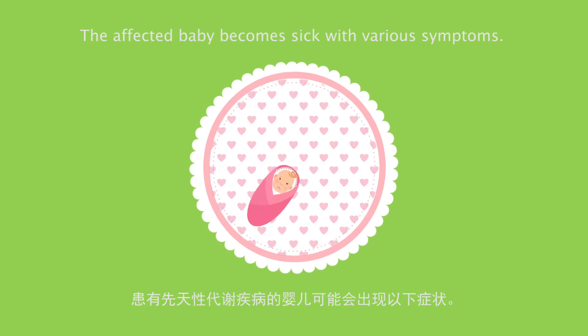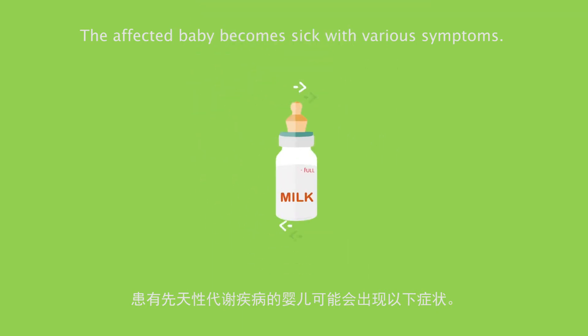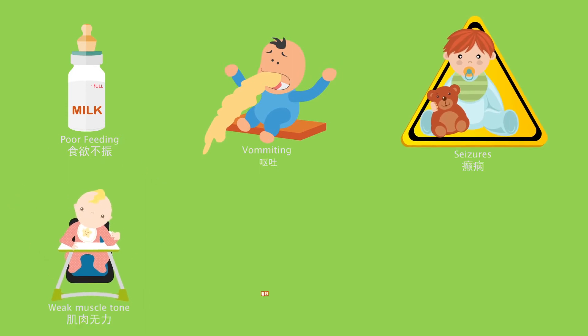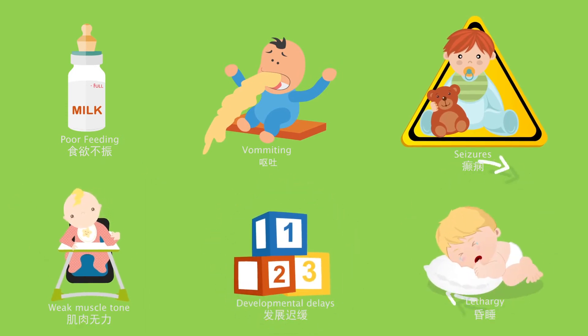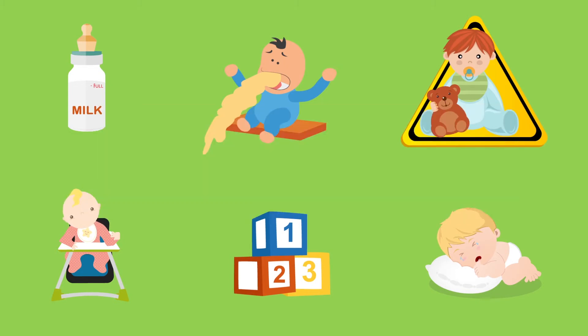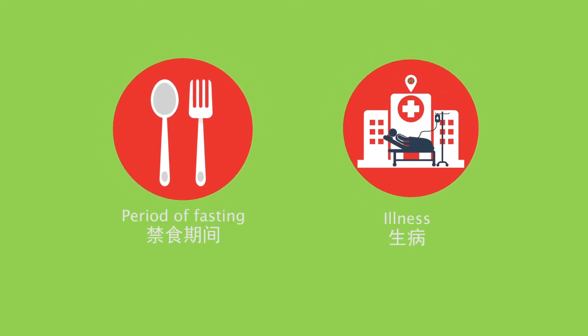The affected baby becomes sick with various symptoms — for instance, poor feeding, vomiting, seizures, weak muscle tone, developmental delays, and lethargy. Sometimes the symptoms may not appear at birth or may appear only when triggered by a certain situation, for example, a period of fasting or illness.